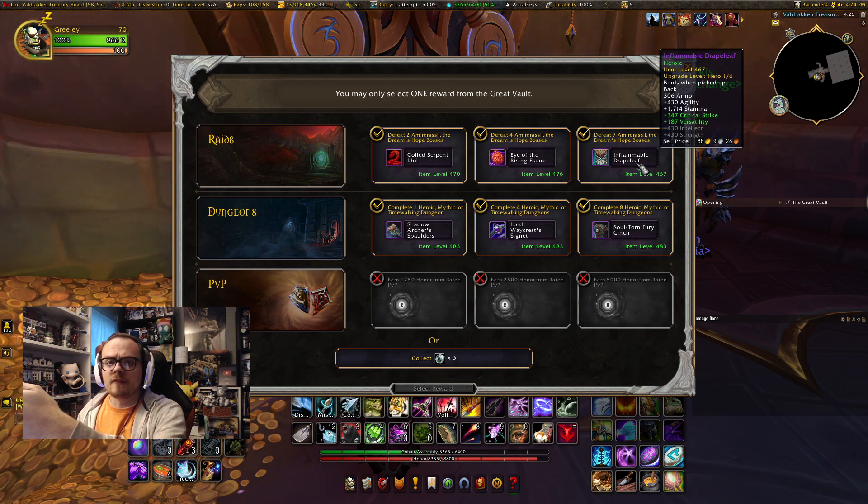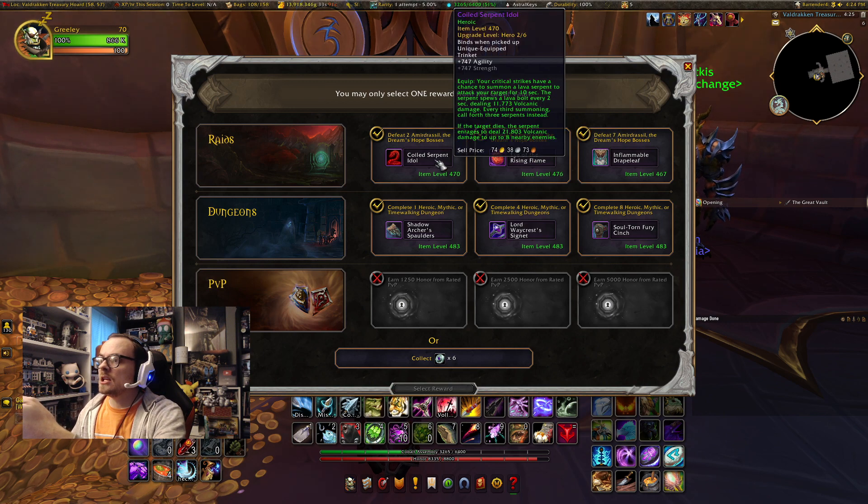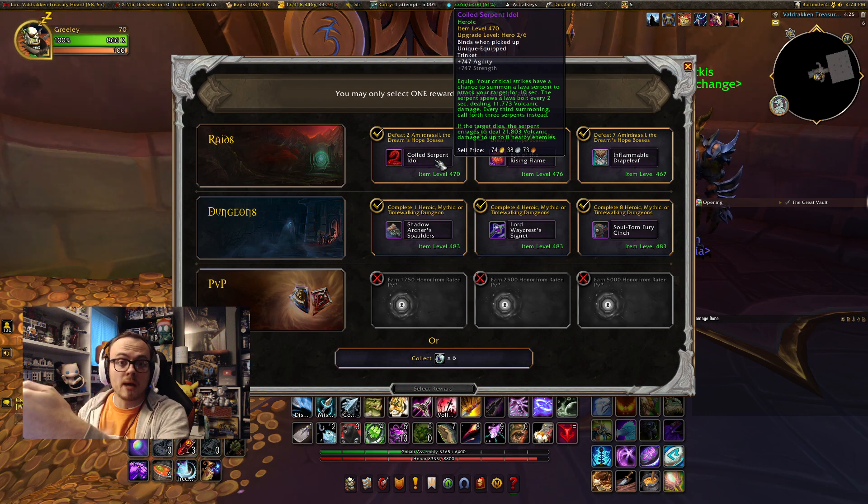Then we have the Eye of the Rising Flame, which is a very heavy mastery neck piece. It's a good neck piece. And the final one is going to be the Coiled Serpent Idol, which is actually a pretty great trinket for single target, but we don't really need single target trinkets now since we have Witherbark and also Pip's from last week. So, mythic items — here we go.